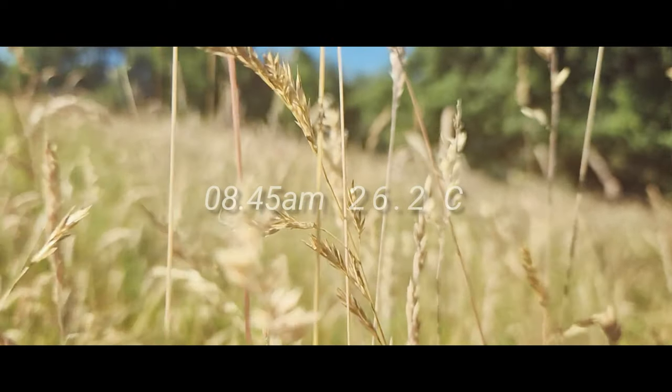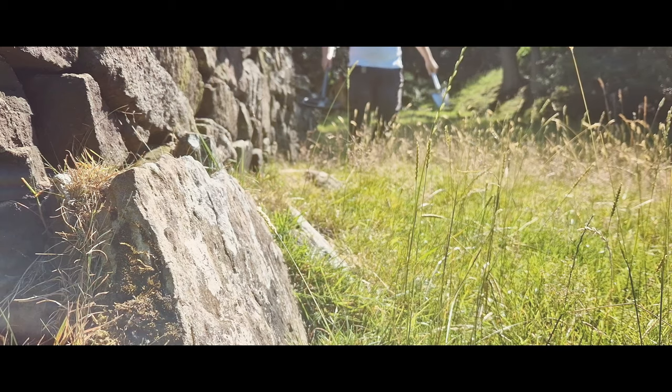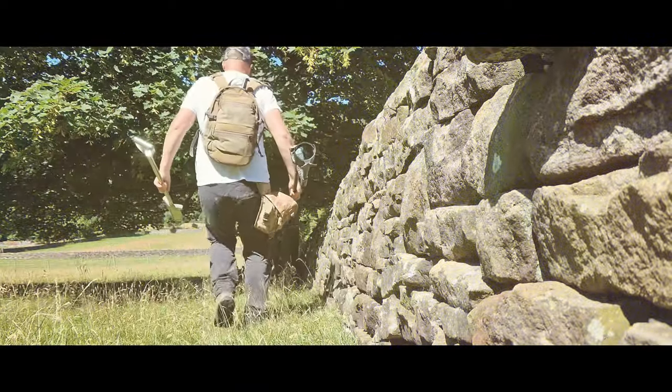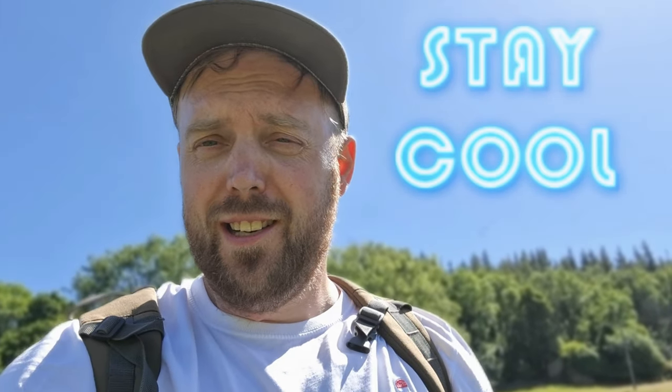Today is hot. Hello, greetings, bonjour, guten tag, welcome to another edition. I'm back out metal detecting today with the XP Deus 2. It's almost 30 degrees today, absolutely roasting hot. Today I'm going to show you my tips and tricks for how to metal detect in such a hot environment on a hot day — tips and things that will keep you cool so you can enjoy your day out metal detecting in the baking sun and the heat.